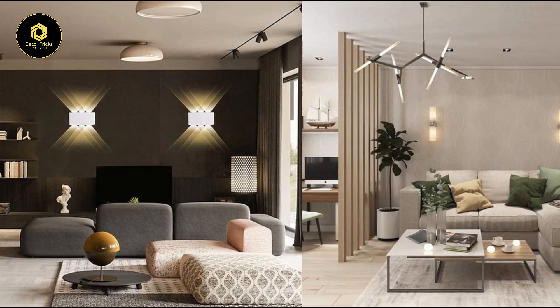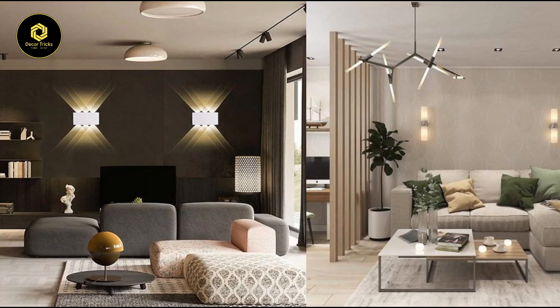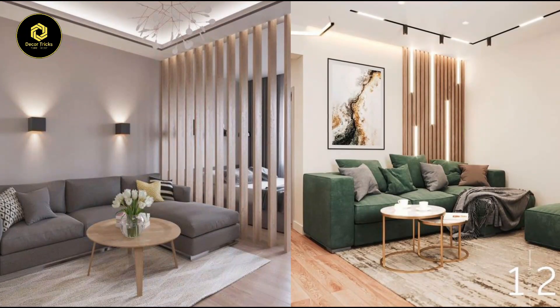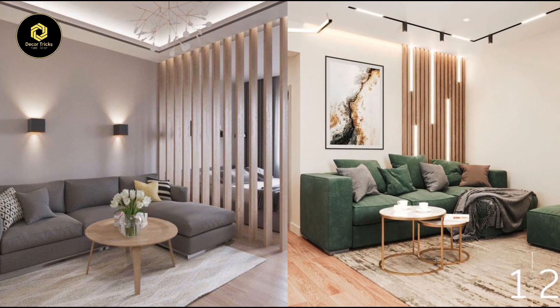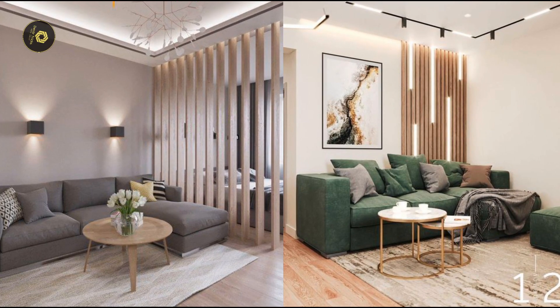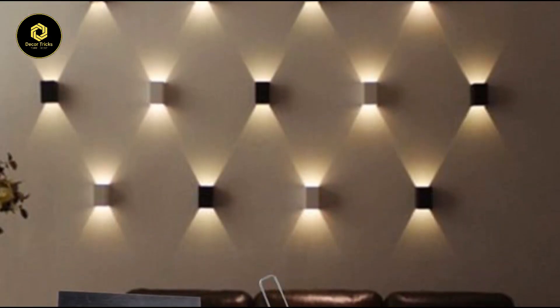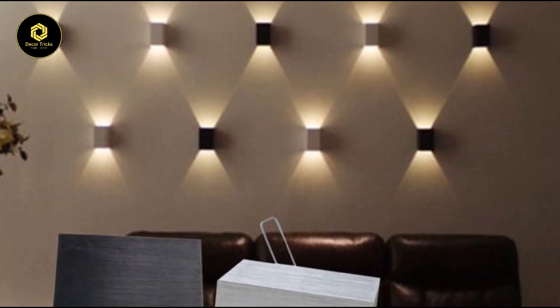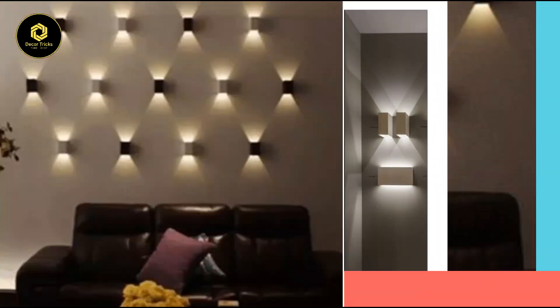Intrigued? Well, you're in for a treat. In today's video we're diving deep into the world of living room wall lighting, where we'll explore five ingenious ideas to elevate your ambience and make your space truly shine. So grab your favorite mug of something warm, settle into your comfiest chair, and let's embark on this illuminating journey together.